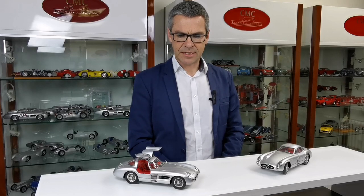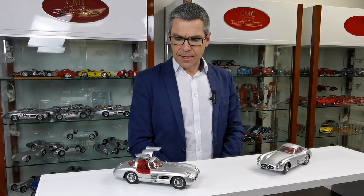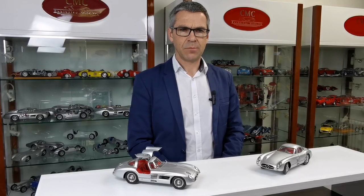And finally, as a pleasure for lots of you, we decided to replicate once again the Uhlenhaut Coupé, which we produced nearly 10 years ago. Not only the version we did already, we will also add some variants, for example testing cars.